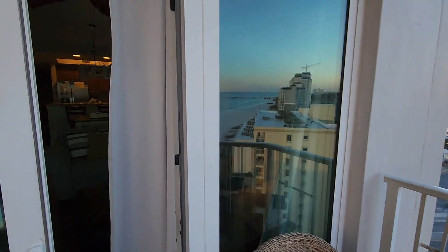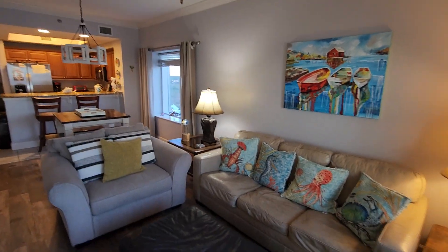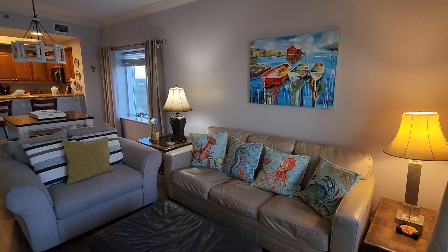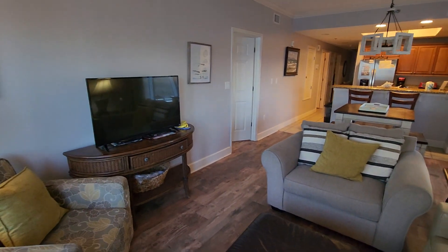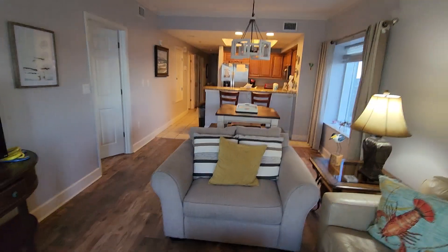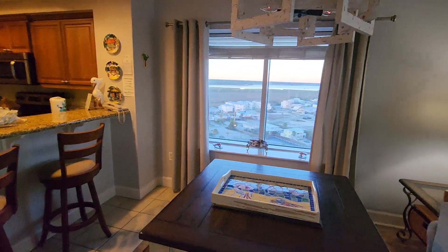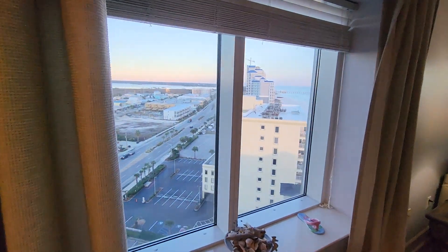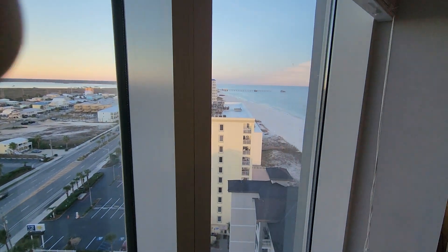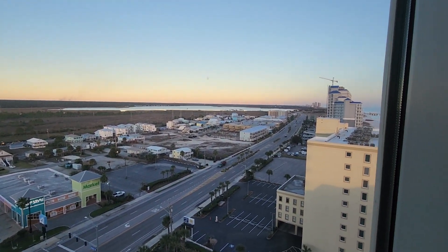Let's have a look. Look at this view right here from your dining area — got the beach and the park over here.